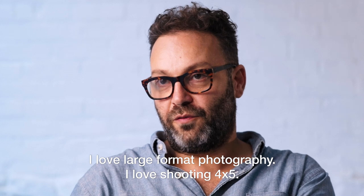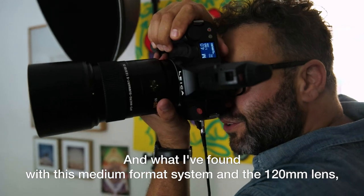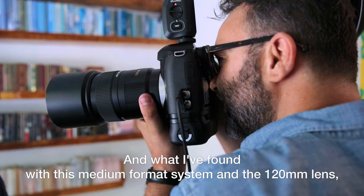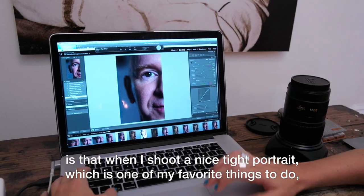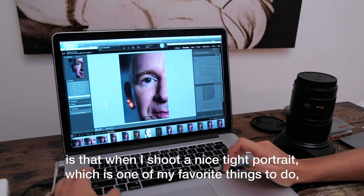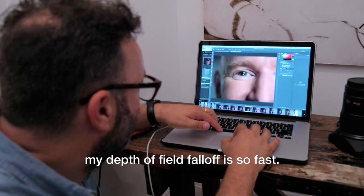I love large format photography. I love shooting 4x5, and what I found with this medium format system and the 120 lens is that when I shoot a nice tight portrait — which is one of my favourite things to do — my depth of field fall off is so fast.